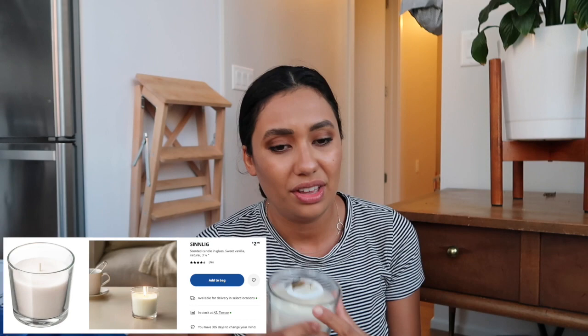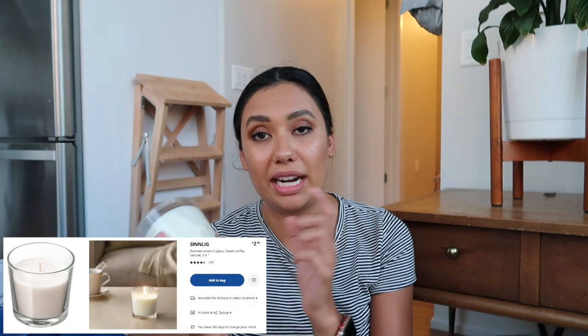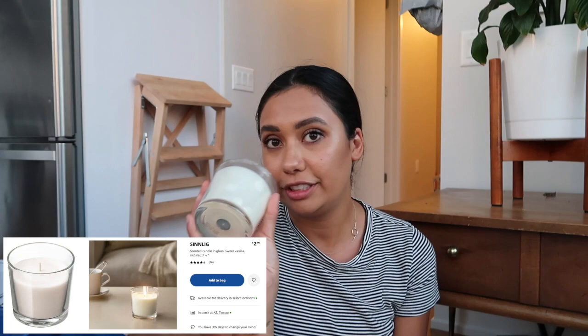I also picked up a vanilla candle. I kind of hate how all IKEA candles smell — this one honestly just smells like IKEA rather than vanilla — but they're super cheap at $2.99. The vanilla one is my favorite of all their scents. Once it burns out, I kind of want to use the little glass jar as a pot for plants. For $2.99 you can't go wrong.